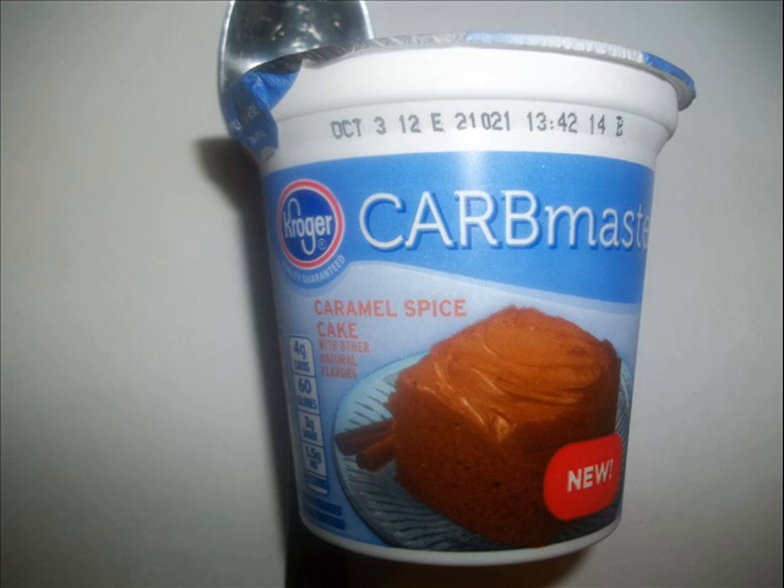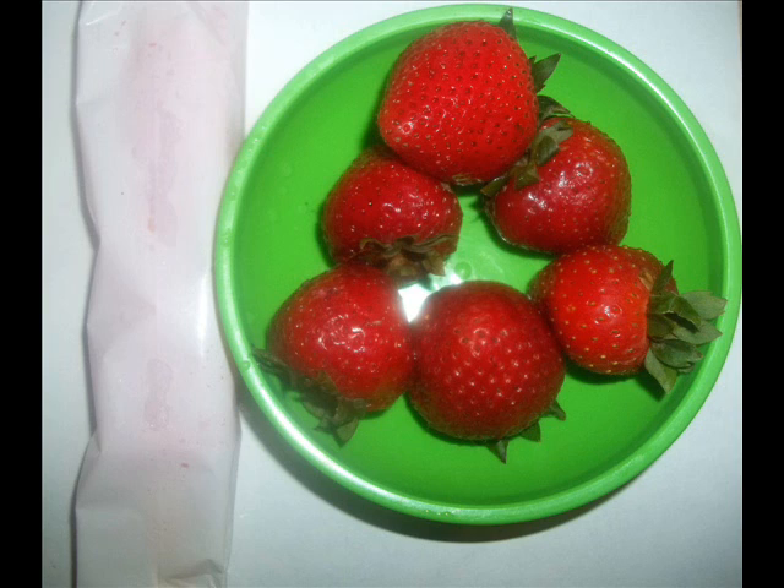The Carb Master Yogurts have 4 net carbs. I had the caramel spice — it was 60 calories, 4 carbs, and it has protein. After that I had some strawberries and a sugar-free popsicle. The popsicle is 20 calories and 2 net carbs, and the strawberries are around 30 calories and 6 carbs.